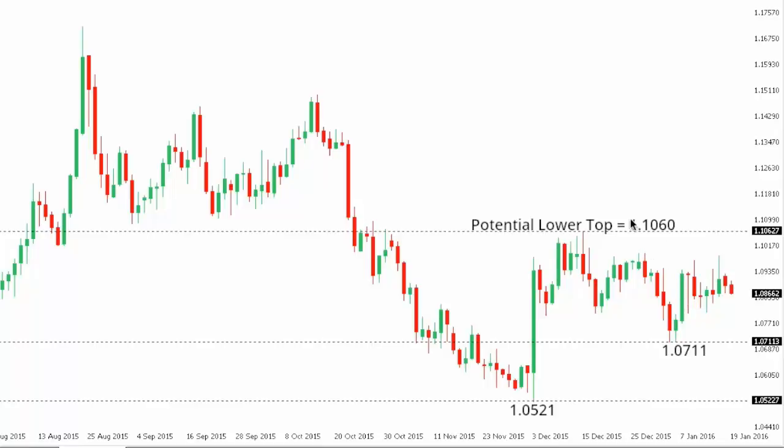At this point, look for a lower top at 1.1060, ahead of the next downside extension below recent lows at 1.0711, and towards the December 2015 base at 1.0521 further down.